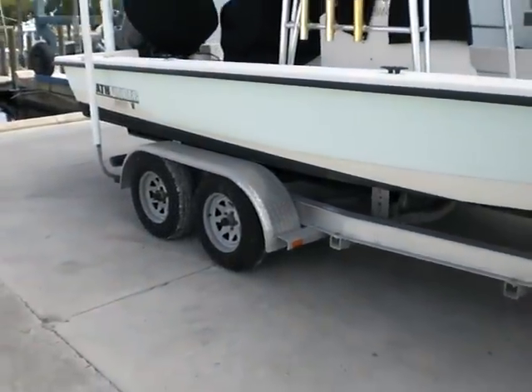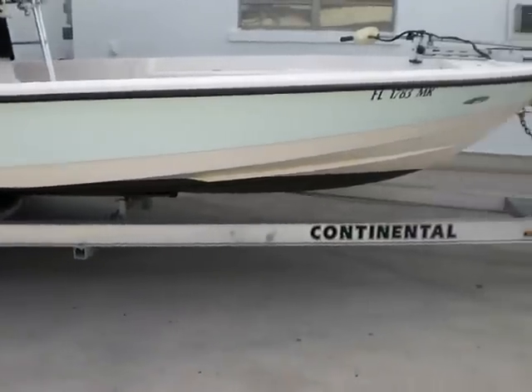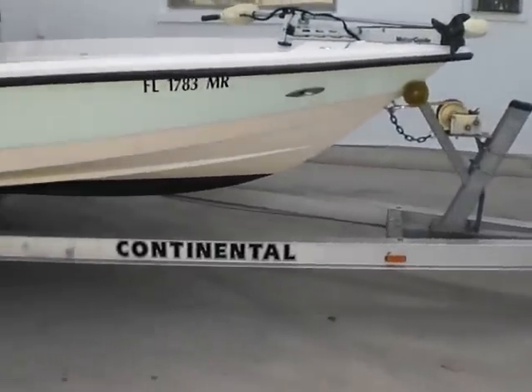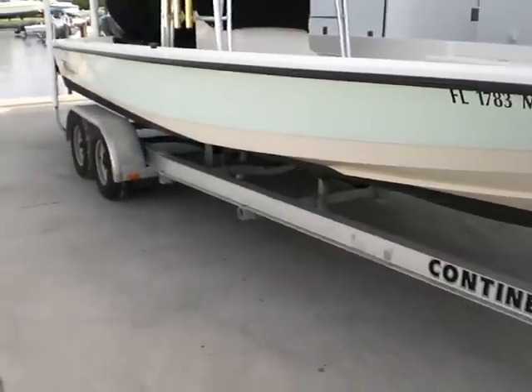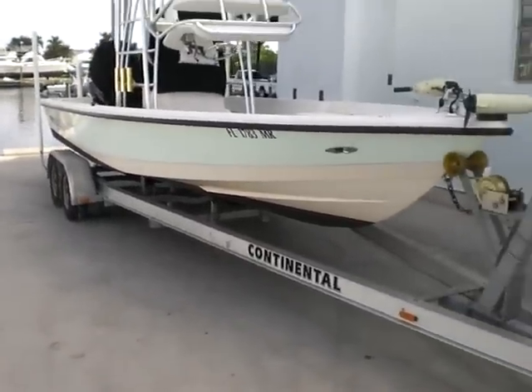2004 Continental trailer with new bearings and new hubs. It has bottom paint on it, which will be taken off in approximately three weeks and back to normal.